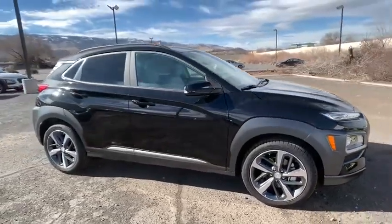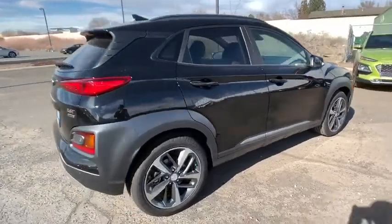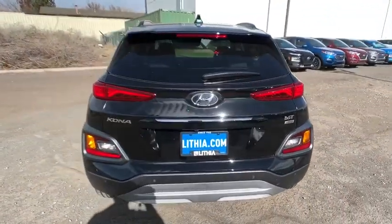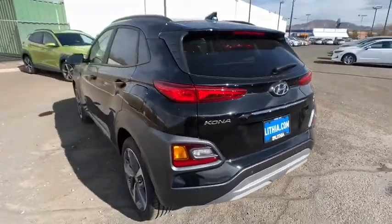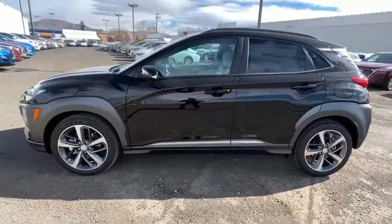You are going to love the 2020 Hyundai Kona. The Hyundai Kona provides a wide variety of functionality in a small SUV body. The energetic design is perfect for those looking to marry their adventurous side with their urban lifestyle. Here are some of this vehicle's great options.